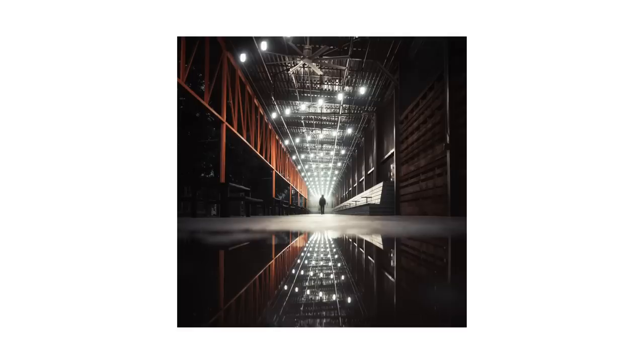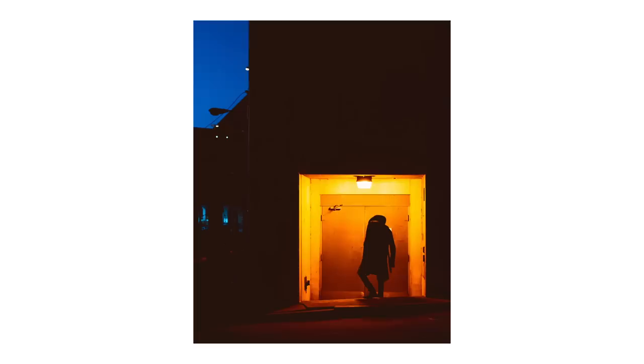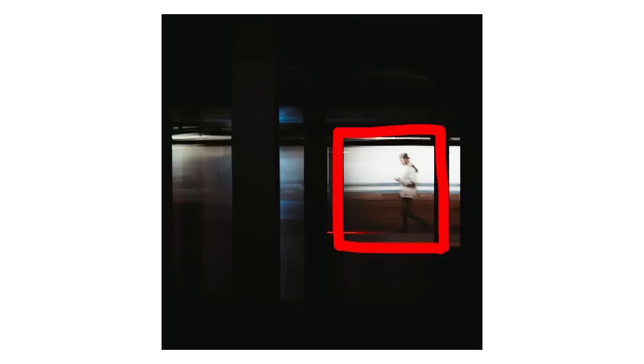Tip number six: start with simple compositions and don't overthink it. My personal favorite is lead lines — find a bridge, a corridor, a hallway, anything with a clear endpoint where all the lines point toward it, then wait for a subject or something to happen inside that scene. All the lead lines point straight toward the subject. It's very easy, very simple, and you can find these anywhere. You can also look for natural framing — doorways, cracks in windows — find the composition you like, then wait for a subject to enter.